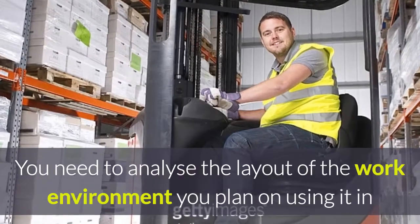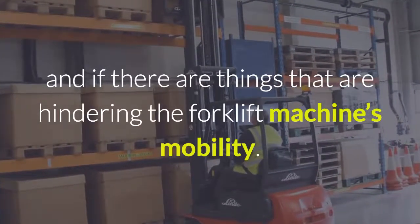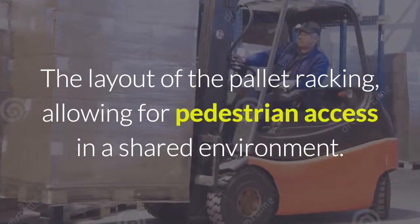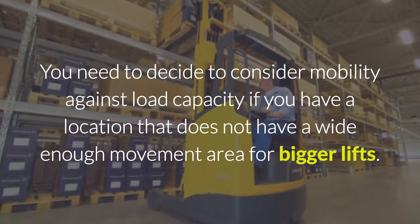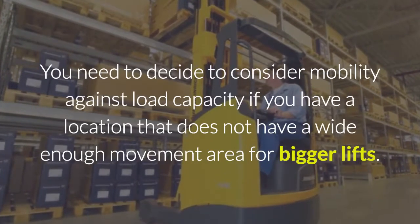You need to analyse the layout of the work environment you plan on using it in, and if there are things hindering the forklift machine's mobility. Consider the layout of the pallet racking, allowing for pedestrian access in a shared environment. You need to decide to consider mobility against load capacity if you have a location that does not have a wide enough movement area for bigger forklifts.